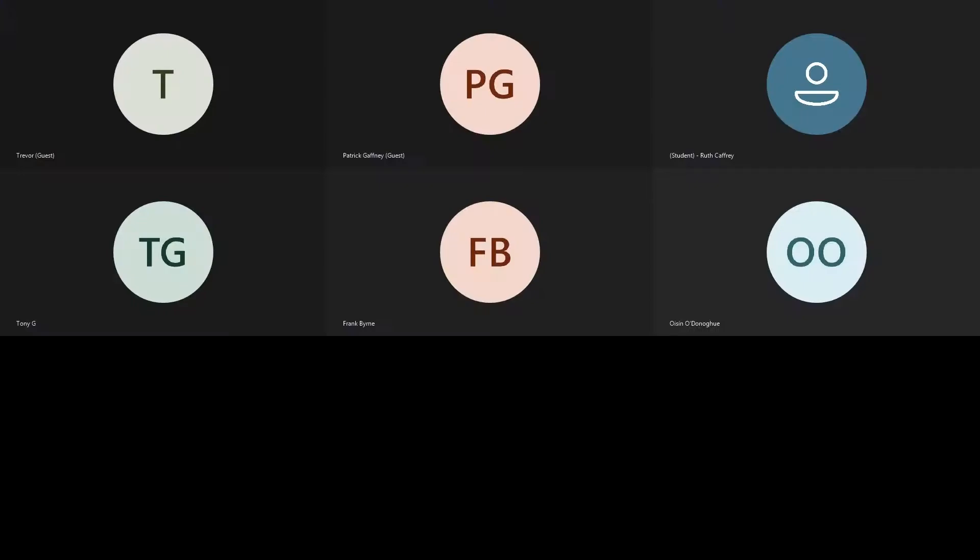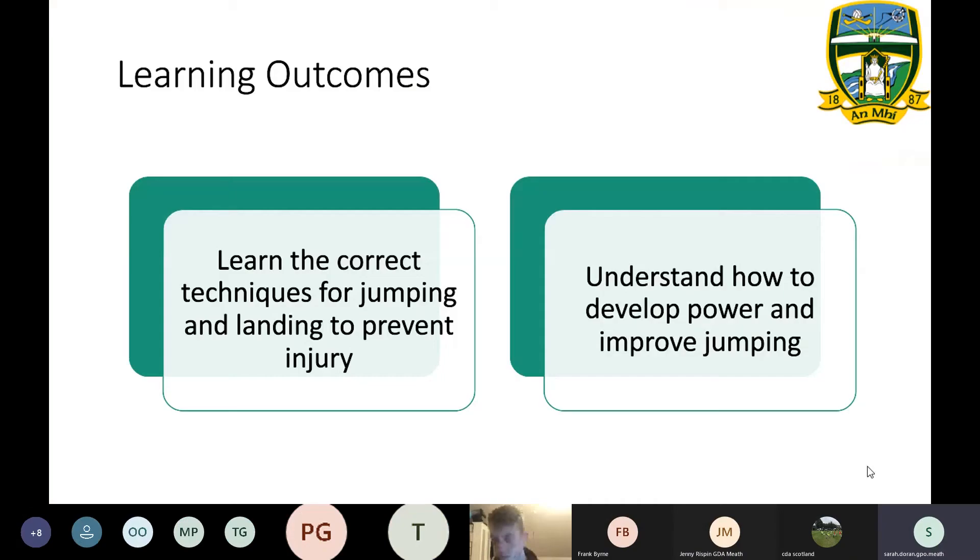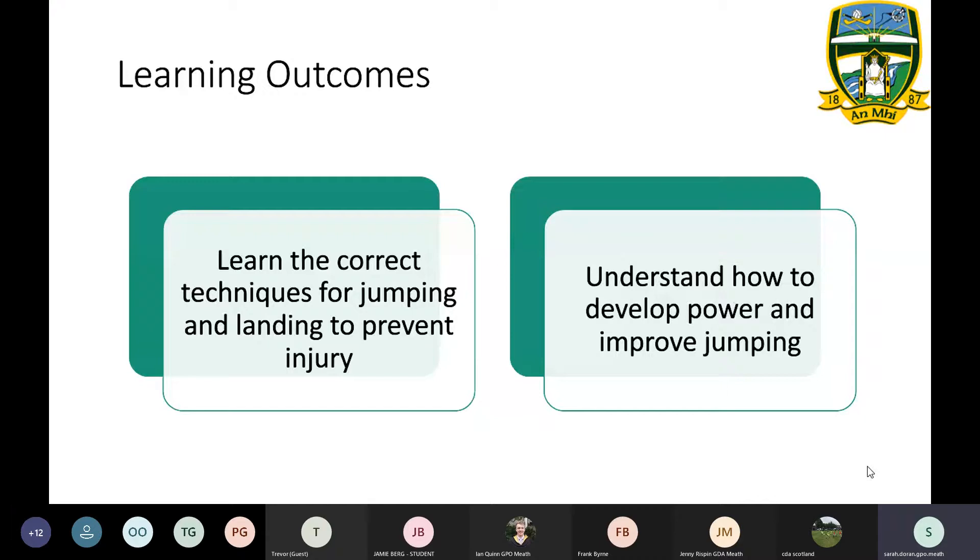In previous episodes of the fitness roadshow we talked a lot about running mechanics and agility. We thought the next step along that train is proper jump mechanics. There's a lot going into running mechanics within the GA right now, but there's not so much being put out there in terms of proper jump mechanics and what that can actually mean for the athlete.